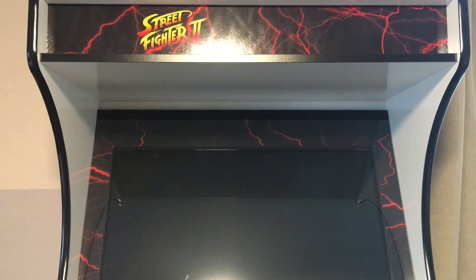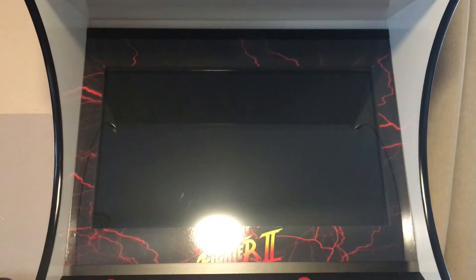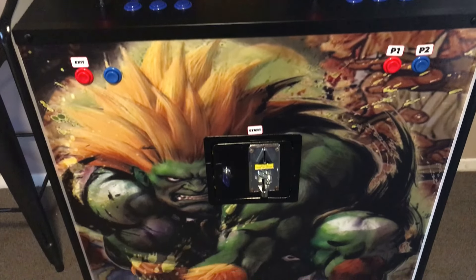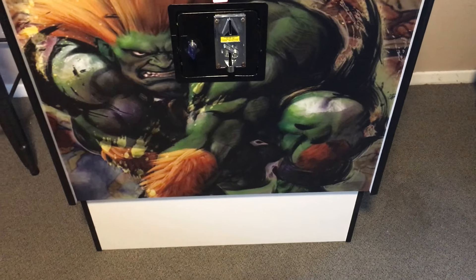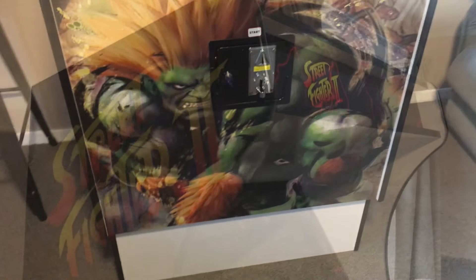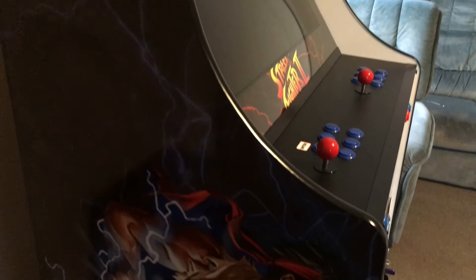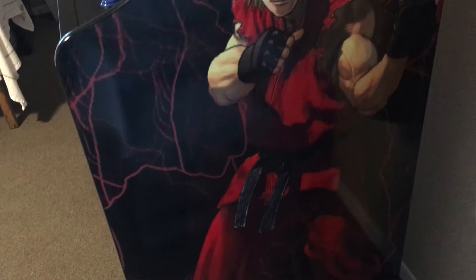At the top we have the Street Fighter 2 Red Lightning marquee. Around the screen we have the Street Fighter 2 Red Lightning bezel. At the bottom we have Blanka looking after the coin mech. We also got a big base that's a built-in riser. On the left-hand side we have the blue lightning Street Fighter 2 Ryu performing the Hadouken — this artwork is tight, I love it. On the right-hand side, Ryu's brother in arms, none other than Ken Masters.